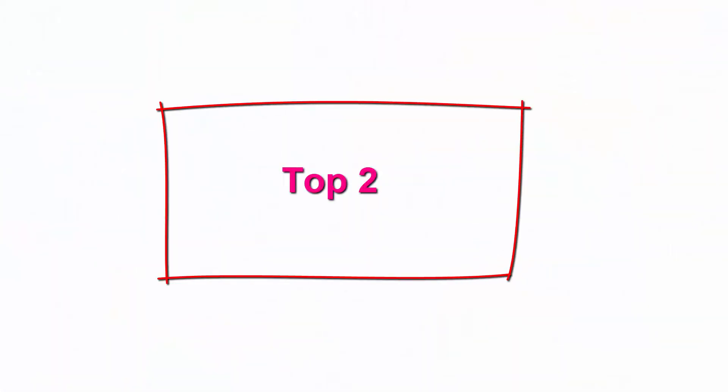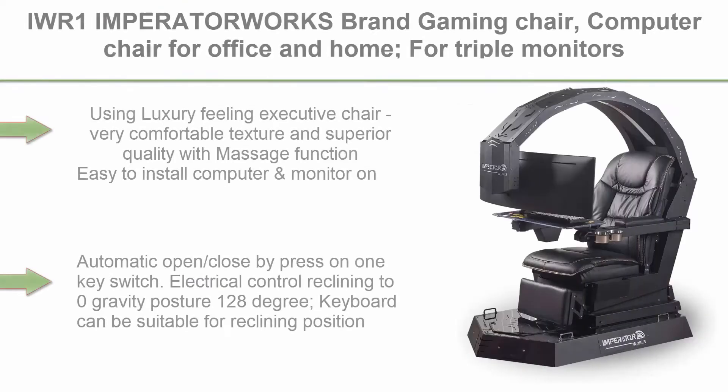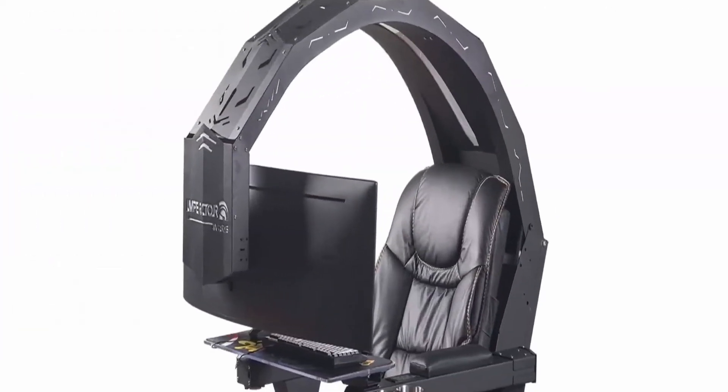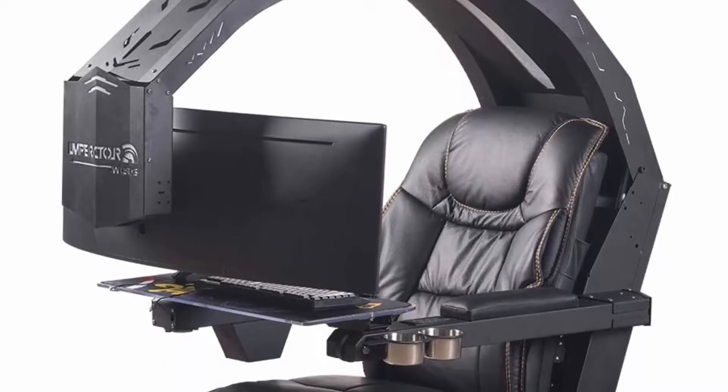Top 2: IWR1 Imperator Works Brand Gaming Chair, Computer Chair for Office and Home, for triple monitors. Features a luxury feeling executive chair with very comfortable texture and superior quality with massage function, easy to install computer and monitor on.